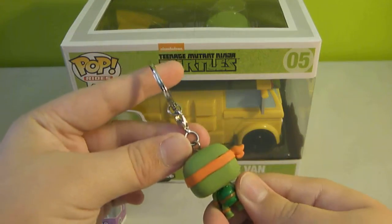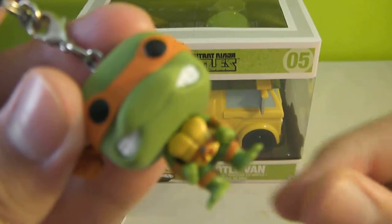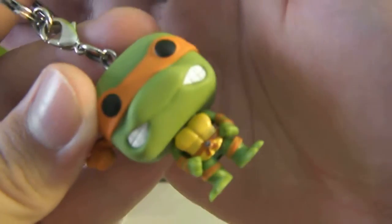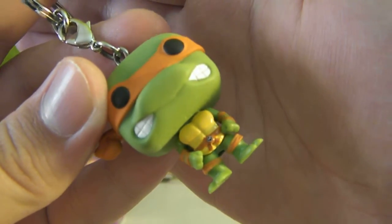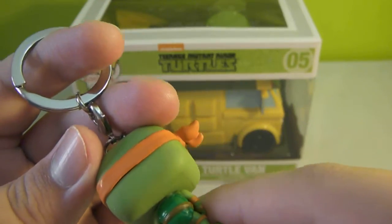They are super, super cool. They have some great details. I don't know if it's got focus or not, but there's a lot of detail in his belt and on his shell.